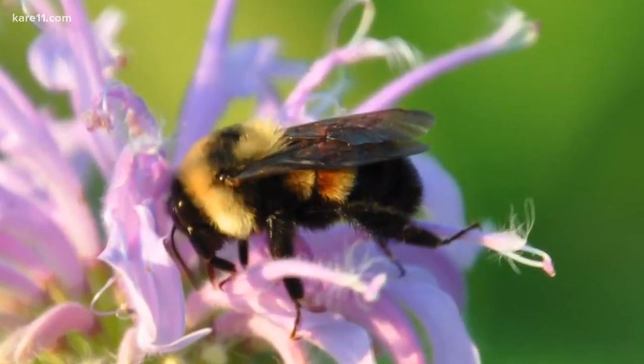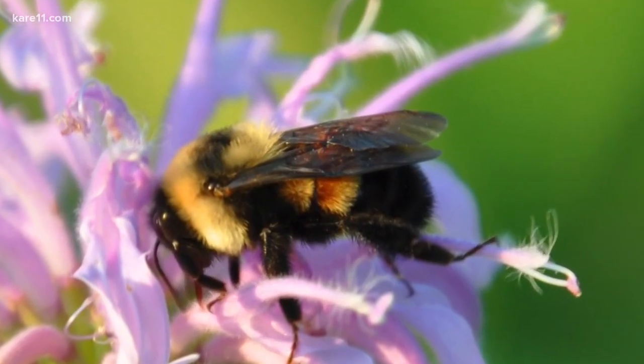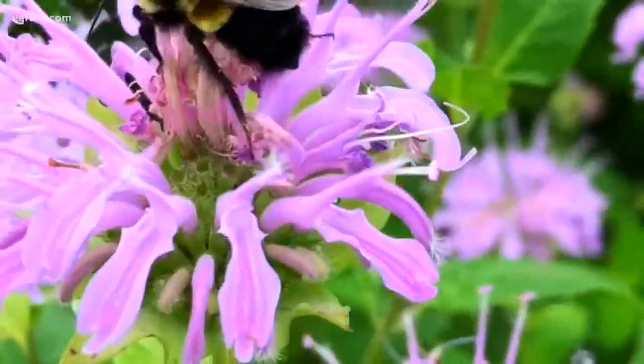The rusty patch bumblebee queens emerge really early in the spring, and they're also one of the last to be out on the landscape in the fall. So they really need a steady stream of blooming flowers.